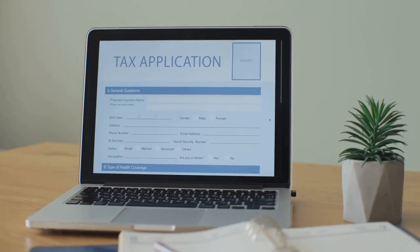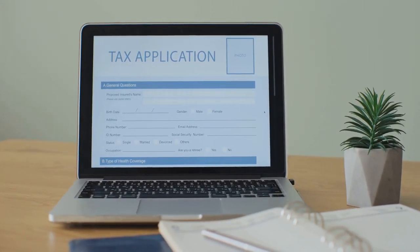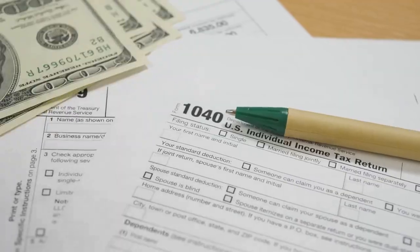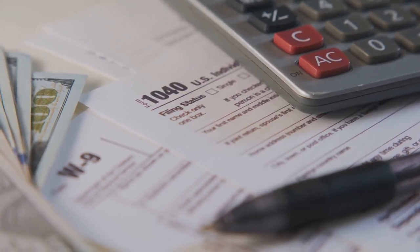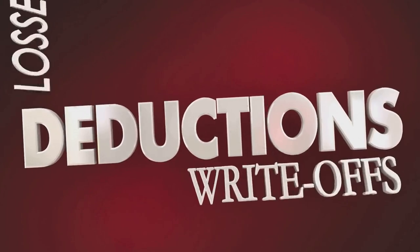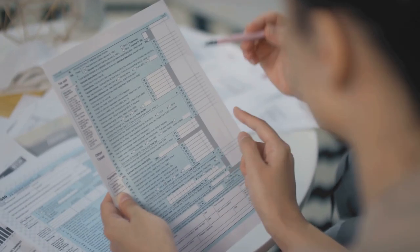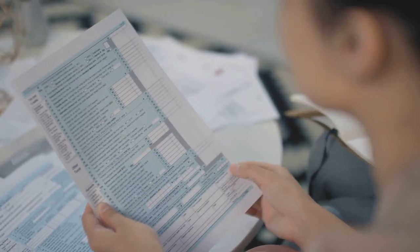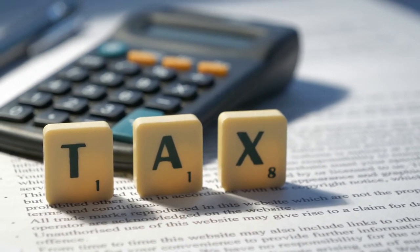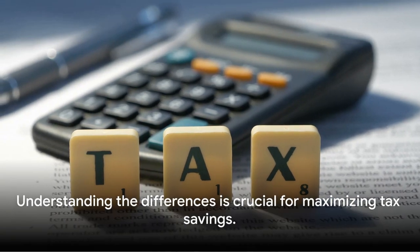Now, let's shift gears to tax credits. Unlike deductions, which lower your taxable income, tax credits are a dollar-for-dollar reduction of your tax bill. So if you owe $3,000 in taxes and qualify for a $1,000 tax credit, you now owe only $2,000. The value of a tax credit doesn't change based on your tax bracket — a $1,000 tax credit saves you exactly $1,000 regardless of your income. While both reduce your tax burden, deductions lower your taxable income indirectly, while credits are a direct cut from your tax bill.